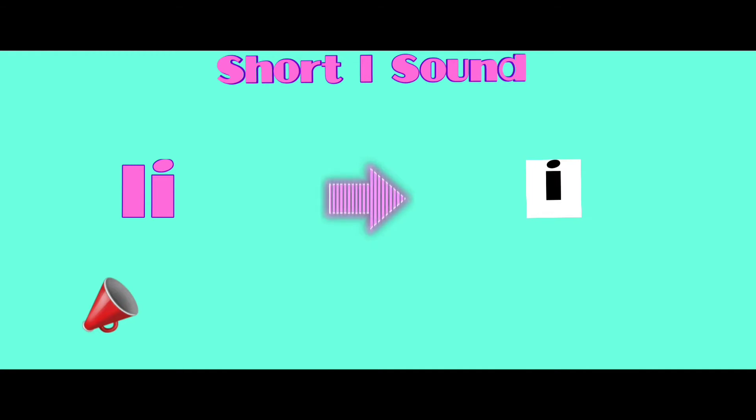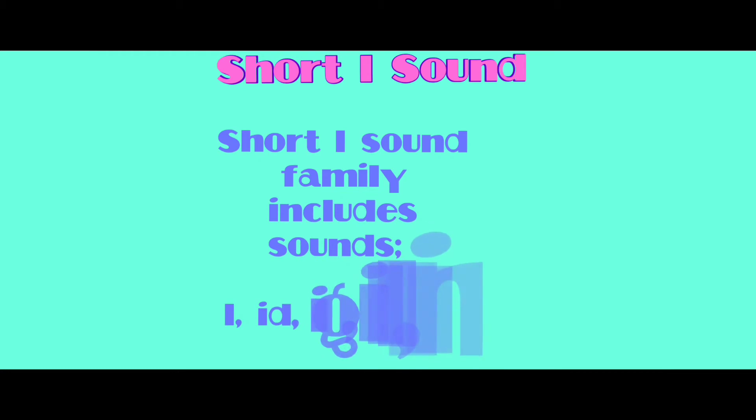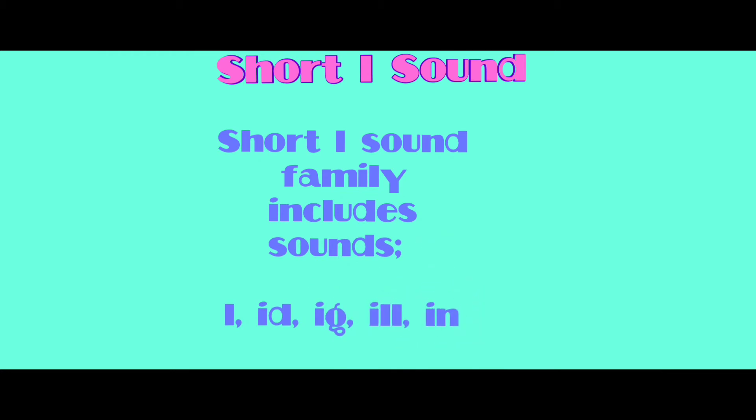We pronounce: I. Short sound family includes sounds: I, -id, -ig, -il, -id.